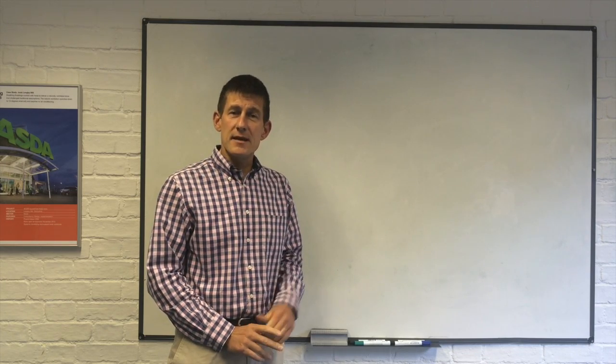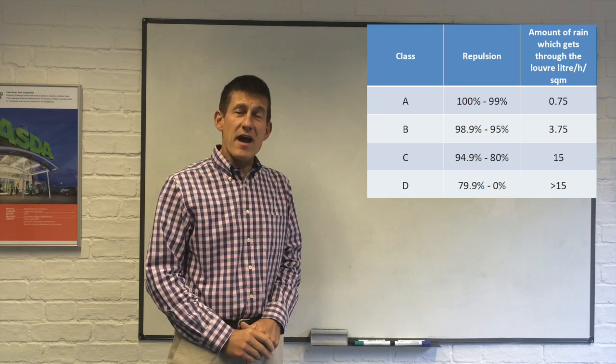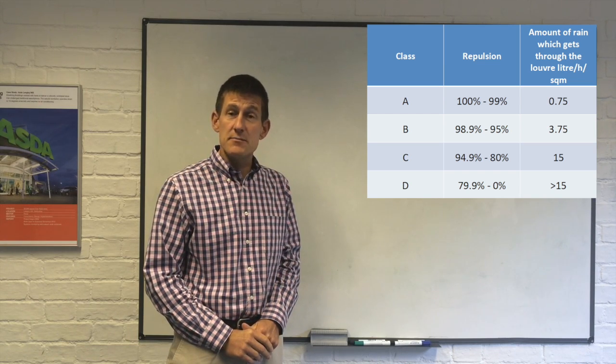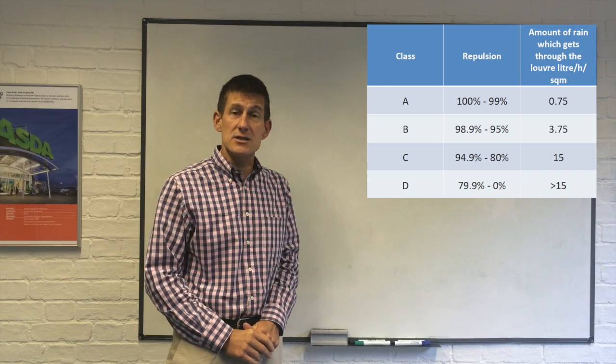Bizria have actually developed a standard set of testing methodologies, which they use to categorise how well a louver system performs under simulated rain conditions. The table they provide varies from Class A through to Class D. Class A is purportedly the best kind of weather performance that a louver system can actually achieve.